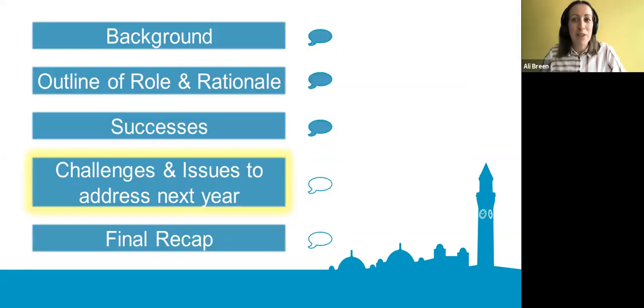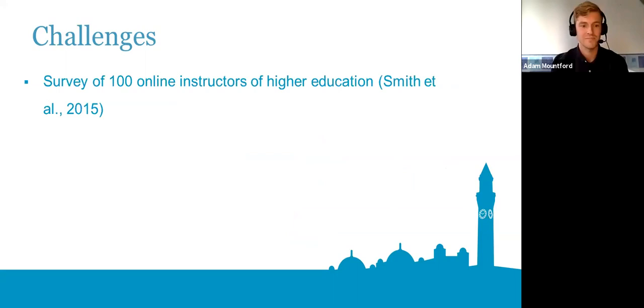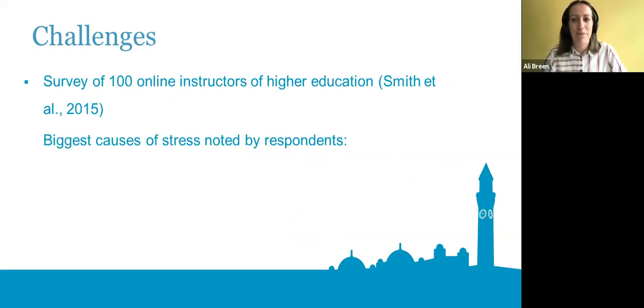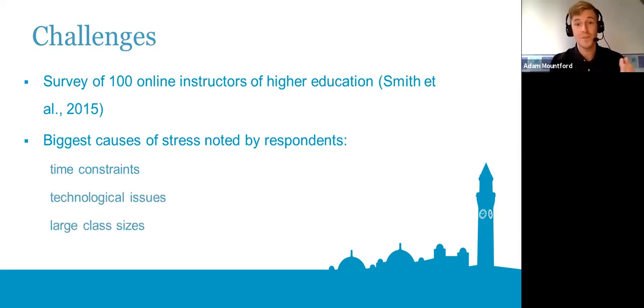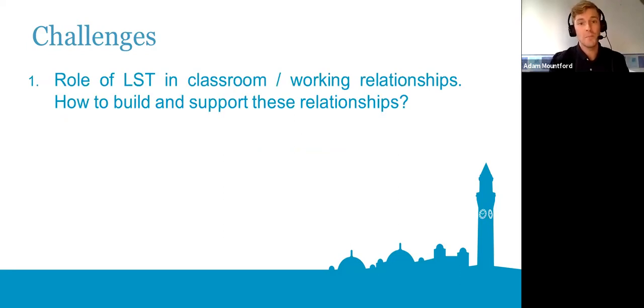Now we'll highlight some of the challenges that emerged this year, how we addressed them at the time, and how we might address them in future. A survey of 100 online teachers in higher education noted that major causes of stress included time constraints, tech problems, and very large class sizes — three issues which, to some degree, posed a challenge to us this summer no doubt along with many others. We'll look at three or four more specific challenges we encountered in relation to the language support team.